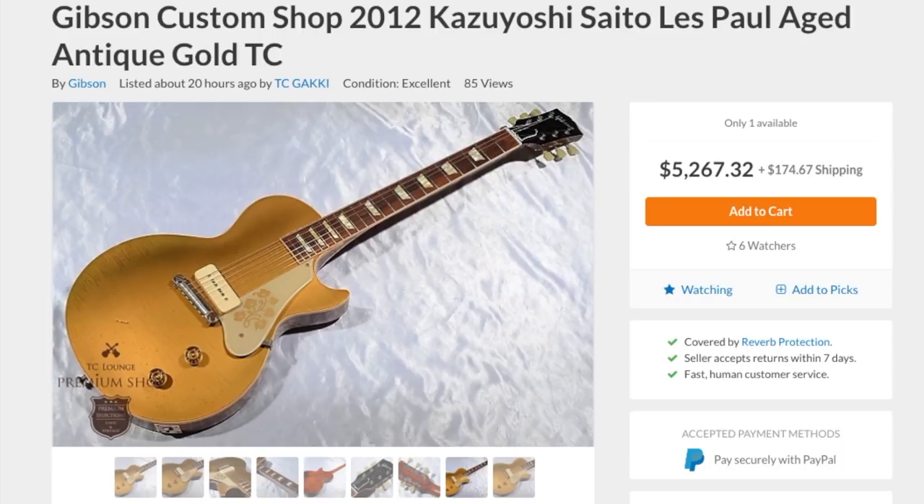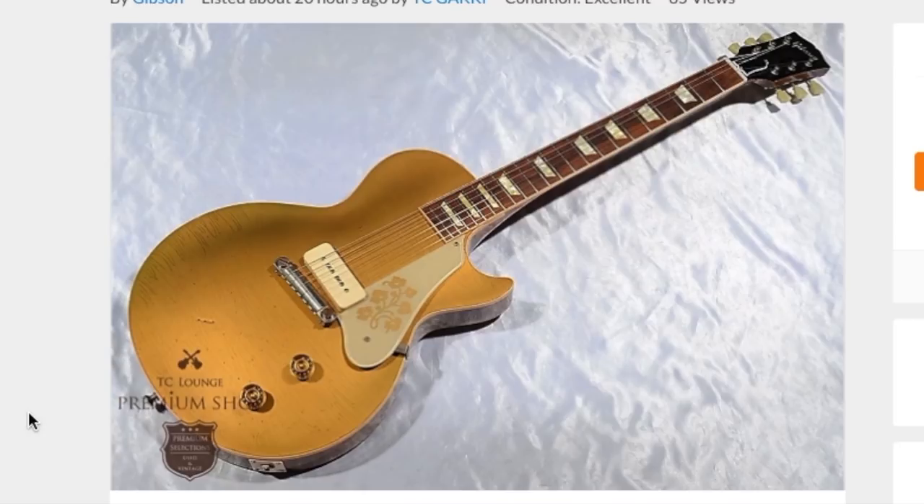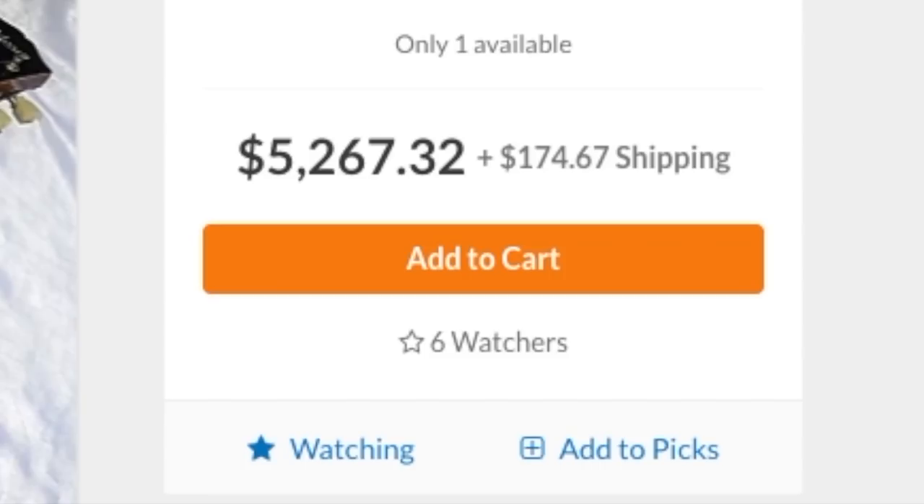The model is called the Gibson Custom Shop 2012 Kazuyoshi Saito Les Paul Aged Antique Gold TC. That's a really long title, and for us American viewers we probably don't even know who Kazuyoshi Saito is. However, if you look him up online, he appears to be a singer-songwriter in Japan.